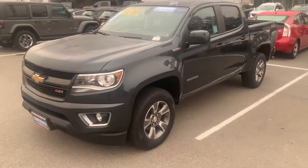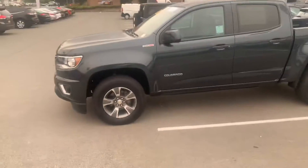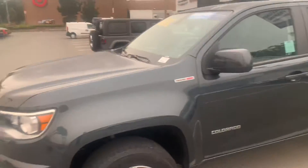Hey Christian, this is Tim at Stuart Chevrolet. I hope everything is well. We want to get you a better look at the 2017 Colorado that you inquired about. This is the Z71 diesel — I believe it's a 2.8 diesel in this one.